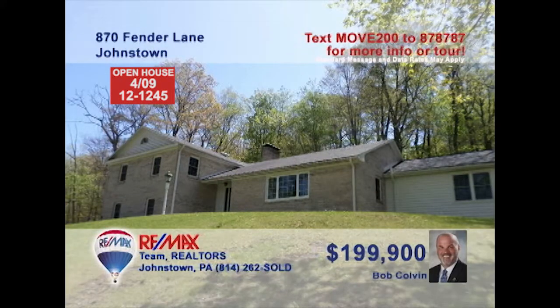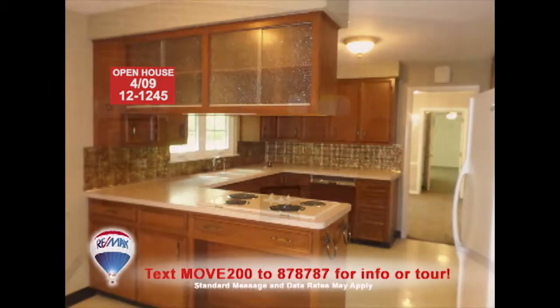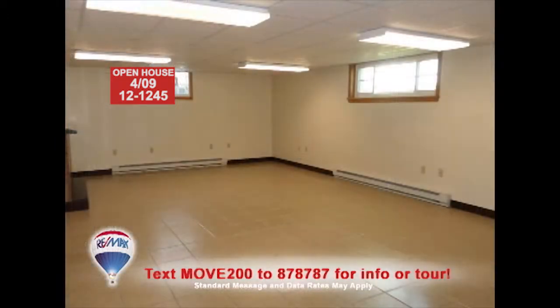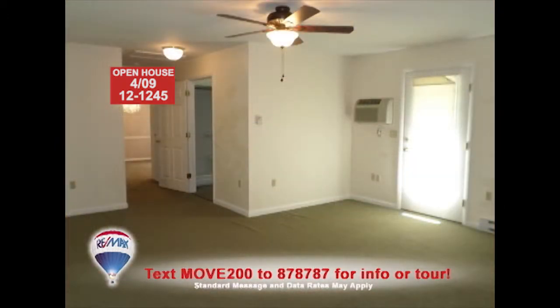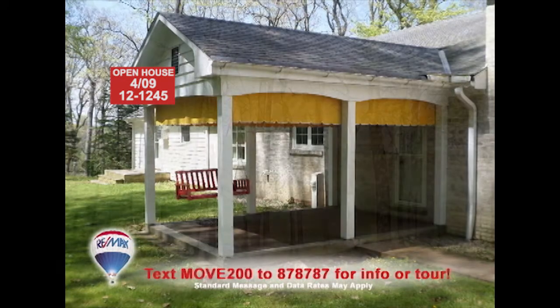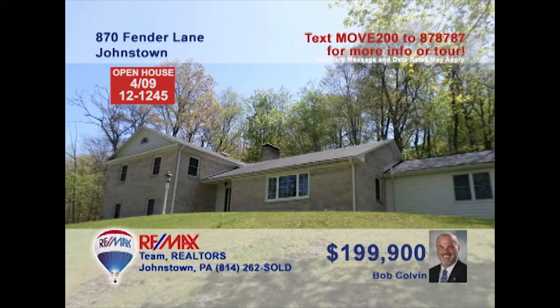Come experience the fine living of this move-in-ready Upper Yoder home presented by listing specialist Bob Colvin. You'll find a grand living room with marble windowsills before moving to this eat-in kitchen with a brick accent wall. Enjoy meals in the elegant dining room before relaxing in the huge lower-level family room. There are four family-sized bedrooms with hardwood floors, and you'll love looking out on the nearly two and a half acres. See it all with a Bob Colvin team buyer agent.